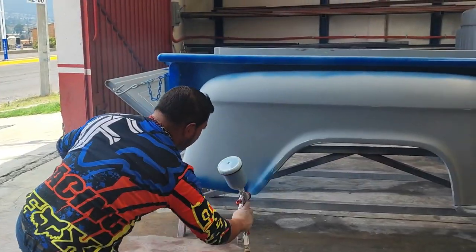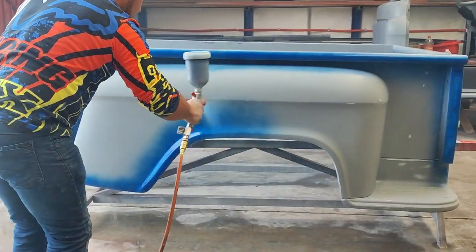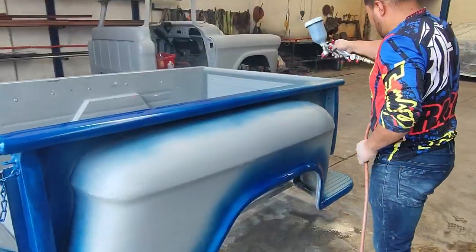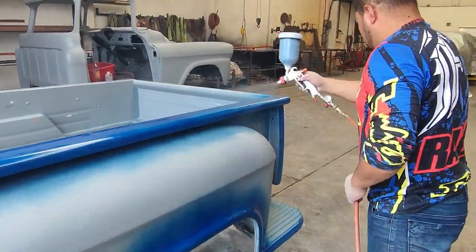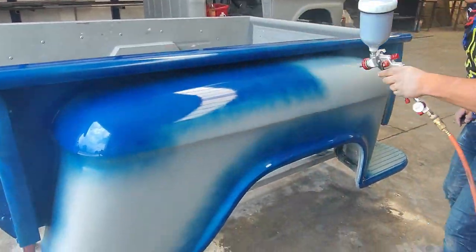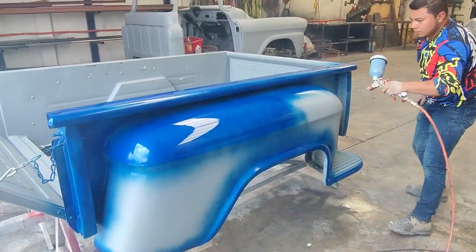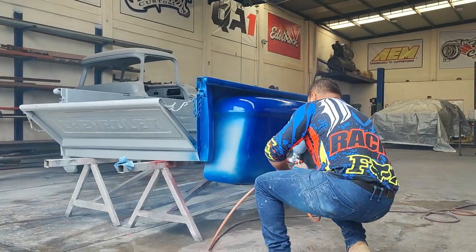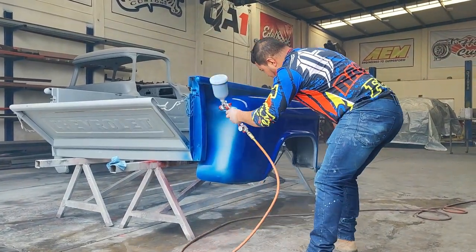Ahorita vamos a mostrarles cómo quedó al día de hoy la Apache, la Chevy 58. La batea se pintó hace 8 días el fin de semana, y este fin de semana pasado se pintó la cabina. Sí fue algo batalloso porque el color es algo delicado, es un poquito difícil de aplicar. Comenzamos el sábado como a las 7 de la mañana y fuimos terminando como a las 12, ya de aplicar transparente y todo.